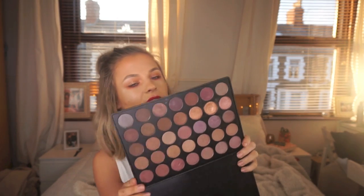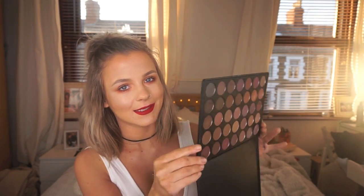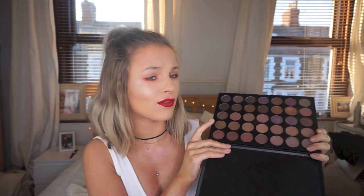Last but not least is the Morphe 35T palette. Just look at it — how amazing is it? I've literally been loving mauve-y colours over the past few months. They're really amazing for prom as well, or any of the Morphe palettes. They are just so pigmented and so amazing for the price. So if you're looking for good quality eyeshadows, definitely check Morphe out because they do so many different colours. But yeah, that's one of my favourites that I've been loving over the past month.